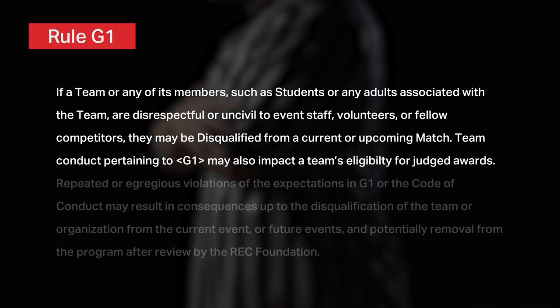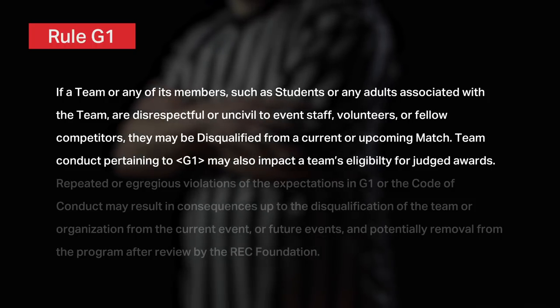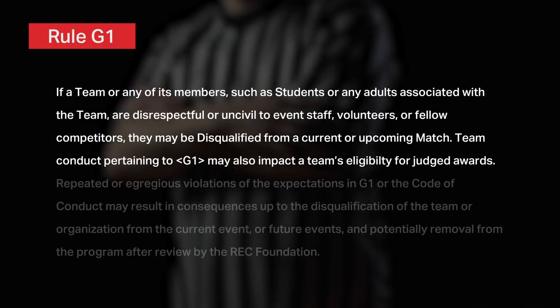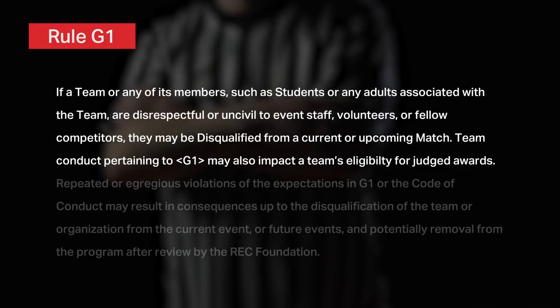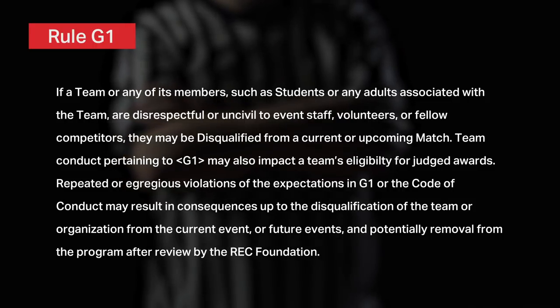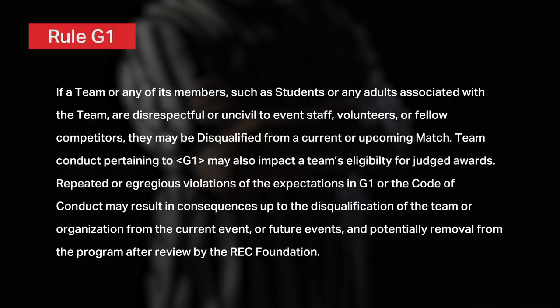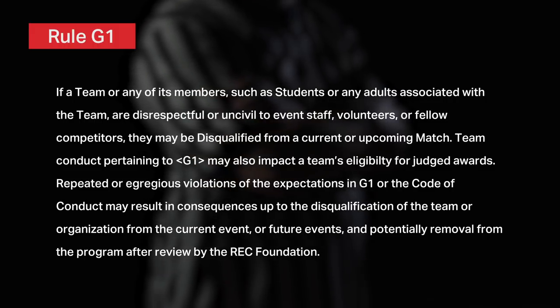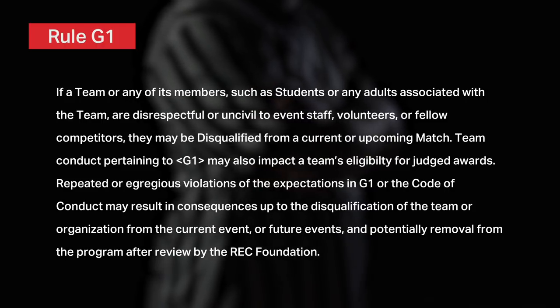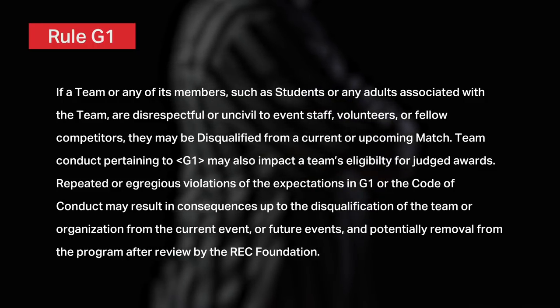Referees also play a crucial role in enforcing Rule G-1 and the REC Foundation Code of Conduct. If a team or any of its members — such as students or any adults associated with the team — are disrespectful or uncivil to event staff, volunteers, or fellow competitors, they may be disqualified from a current or upcoming match. Team conduct pertaining to G-1 may also impact a team's eligibility for judged awards. Repeated or egregious violations may result in consequences up to disqualification from the current event, future events, or potentially removal from the program after review by the REC Foundation. If you see behavior not consistent with G-1 or the Code of Conduct, make sure to report this to event judges and the event partner for consideration.